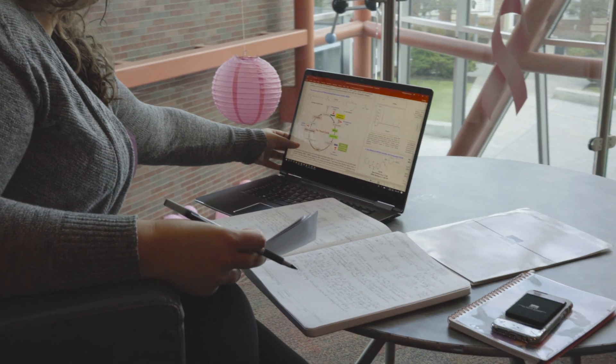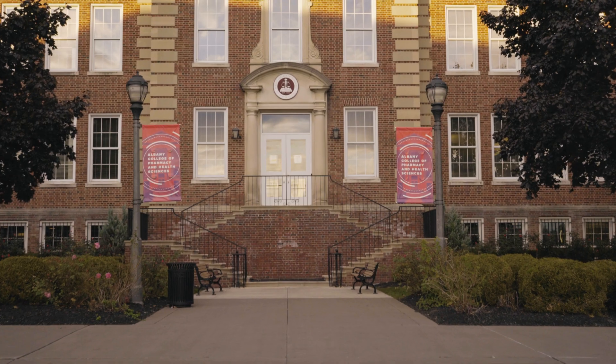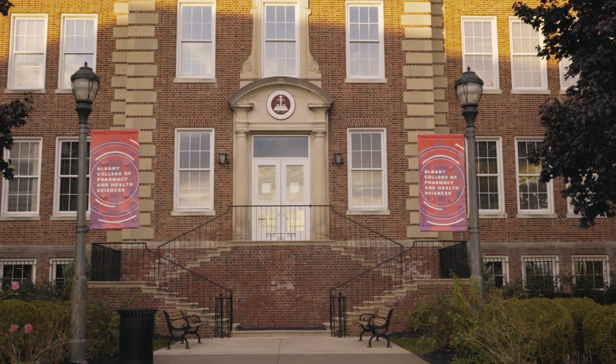Our national certification examination has a ninety-seven percent pass rate, and for graduation we also have a ninety-seven percent pass rate. Our clinical laboratory science program at ACPHS does a wonderful job at educating the next generation of clinical laboratory scientists.